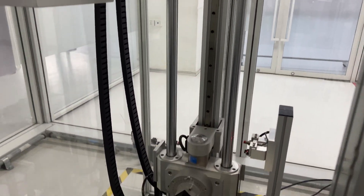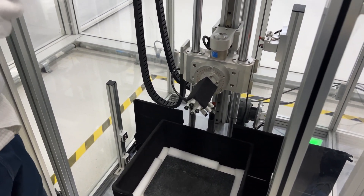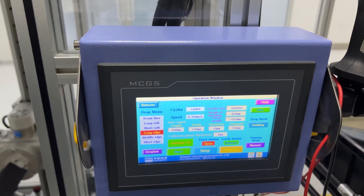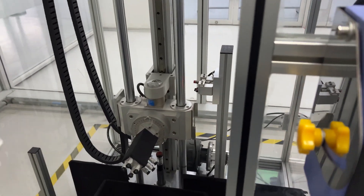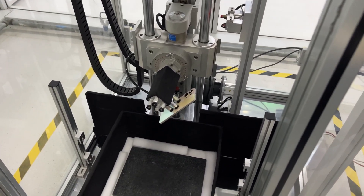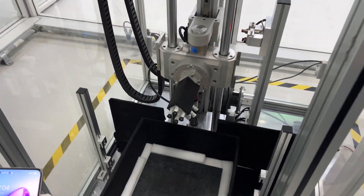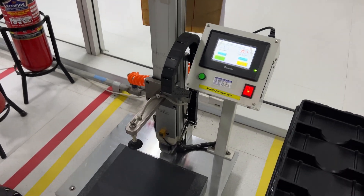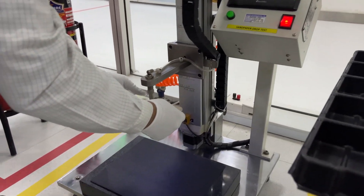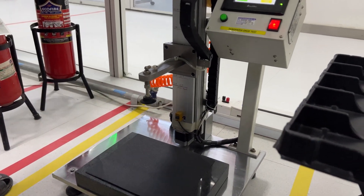This is the main drop test machine, where the device is dropped from a set height onto a stone surface. The drop force and drop height can all be configured. After the drop, parameters like sound output and touch response are tested. There's also a sandpaper drop test specifically for the display, to check if the screen develops scratches or cracks when dropped on a rough surface.